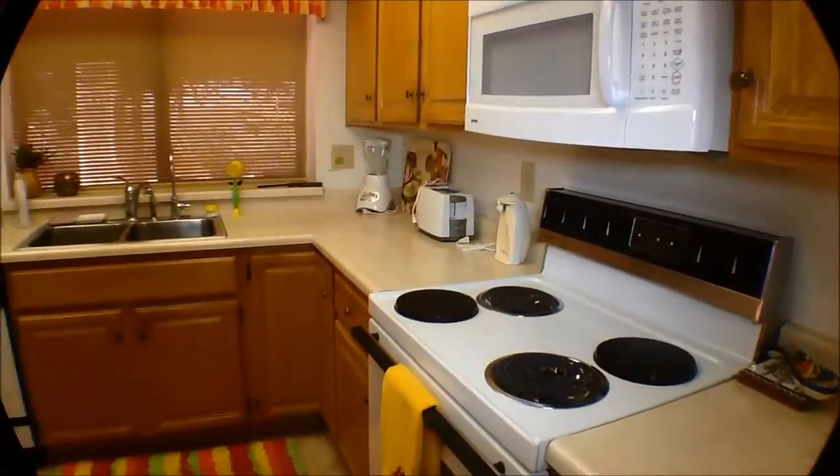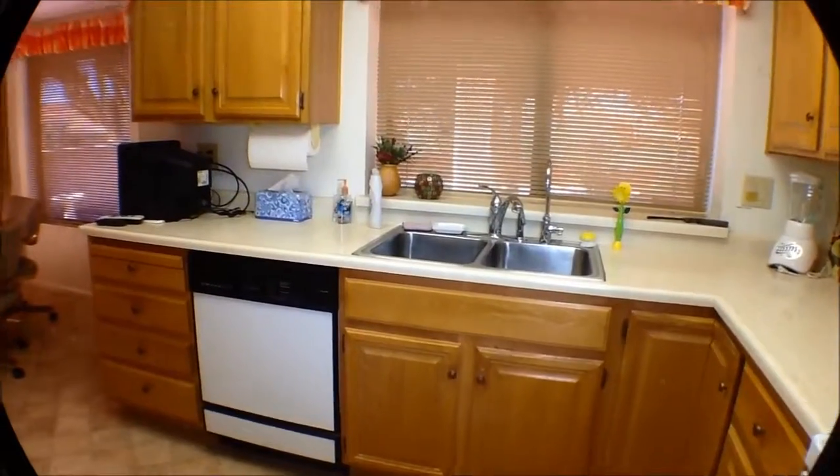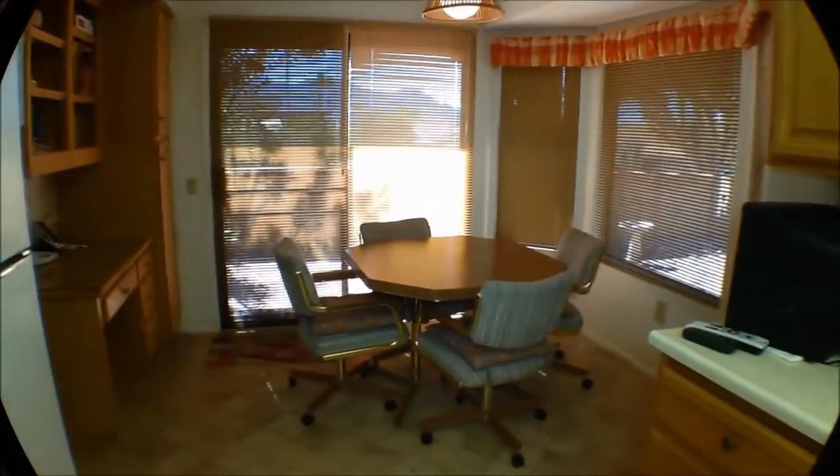So we have a microwave over the stove, a dishwasher, double sink, small TV, nice nook, and a little writing desk.